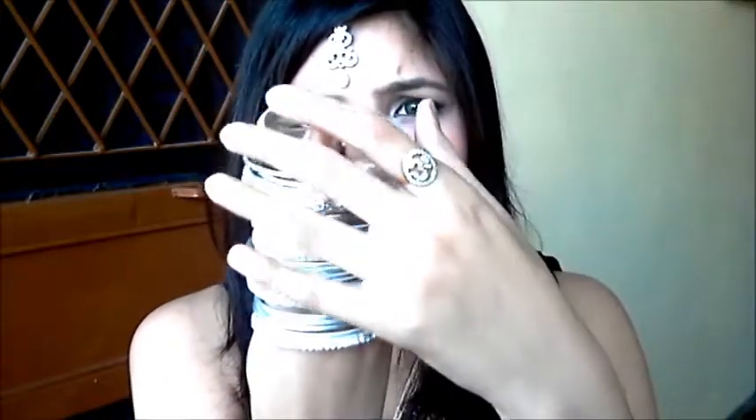I also got some beautiful bangles — these are silver bangles with stone work. I'll be wearing them on one hand. So my full outfit plan is to wear the maang tikka, these bangles, the baju band, the belly chain, and the earrings together. Let's see how it works out.